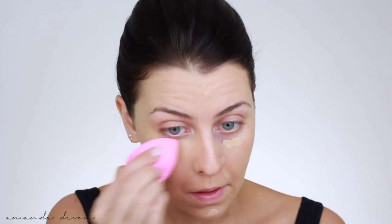Grabbing the Too Faced Born This Way concealer in Light Beige, I'm going to go ahead and do some covering — I got a couple of breakouts here and there. I love this for breakouts; it's like the perfect amount of coverage without making your breakouts look crusty — we all know that look. This doesn't do that because it's so hydrating.